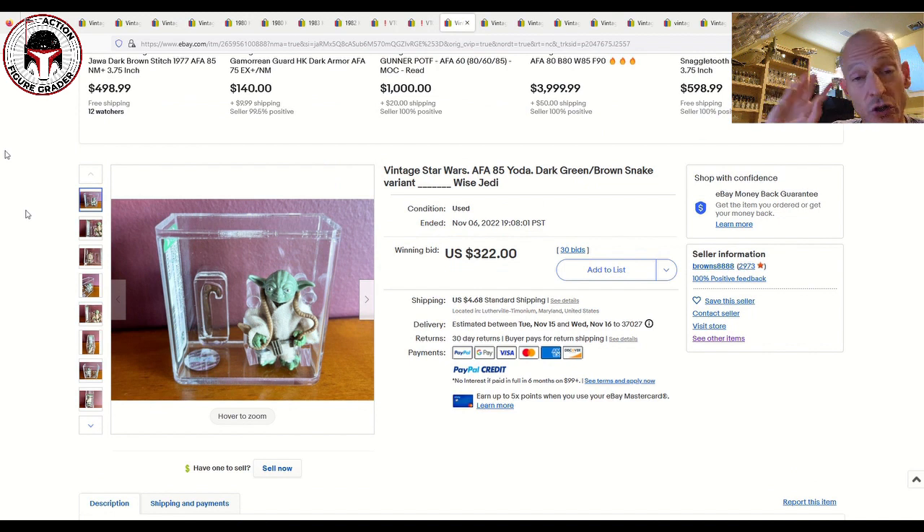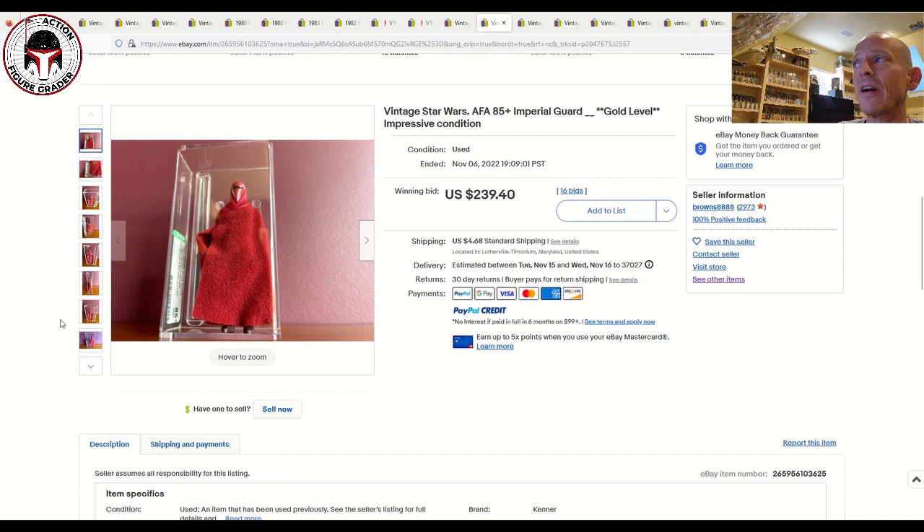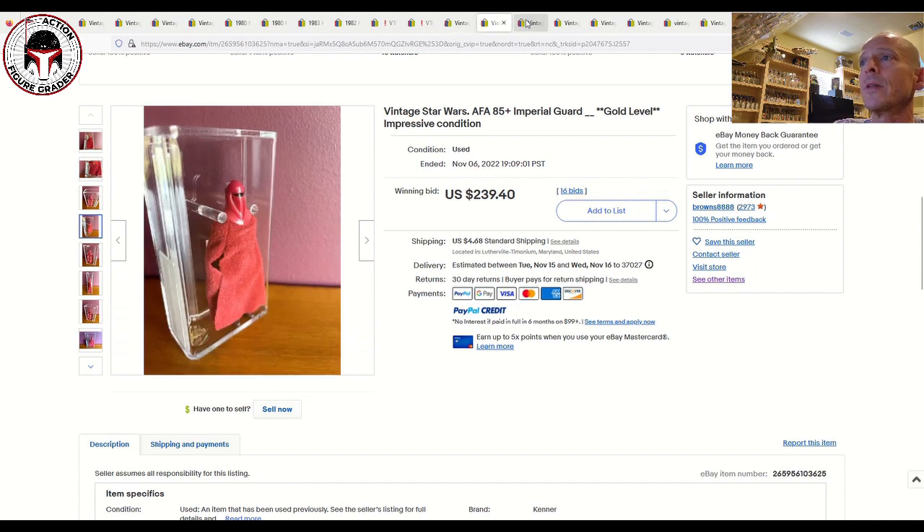This next seller relisted a couple of items, and that's always a warning sign for me — just be careful. I have bought from this seller before and always been happy, but when items get relisted it does raise some eyebrows. An AFA 85 Brown Snake Yoda resold again for $322 plus shipping, and his AFA 85 Plus Imperial Guard got relisted and sold for $239.40 plus shipping. I'm not accusing anybody of anything — it could be that the buyer didn't pay — but just be aware those were relists.